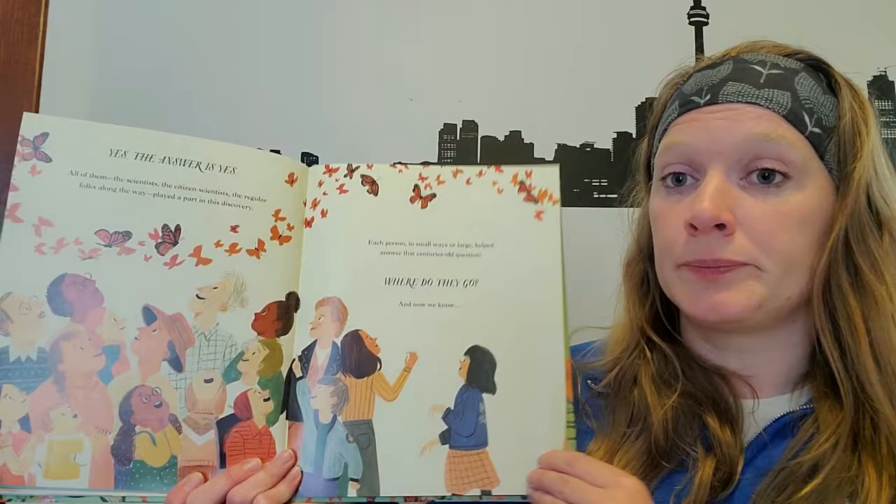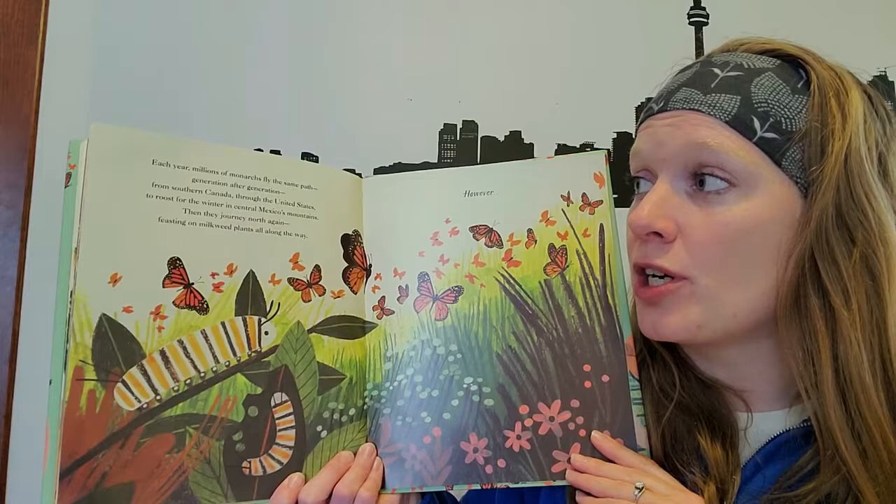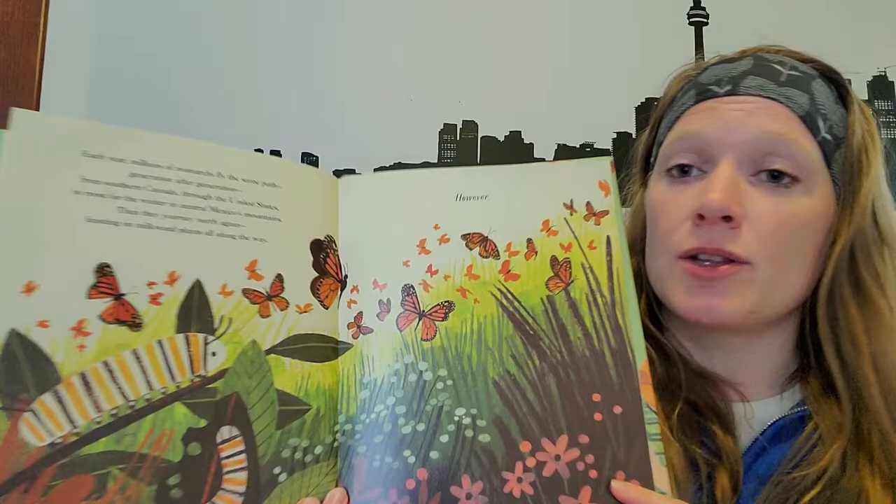And now we know: each year, millions of monarchs fly the same path generation after generation, from southern Canada through the United States to roost for the winter in central Mexico's mountains. Then they journey north again, feasting on milkweed plants along the way.